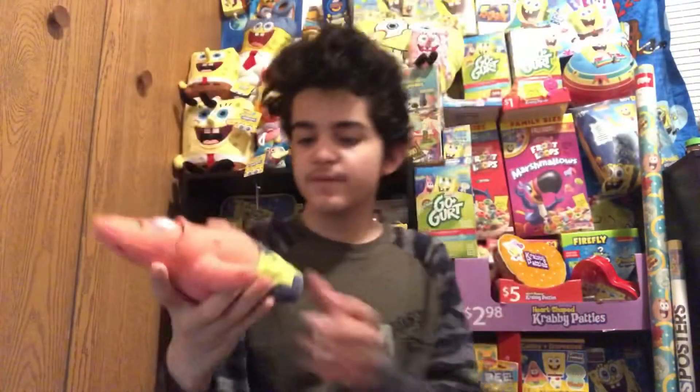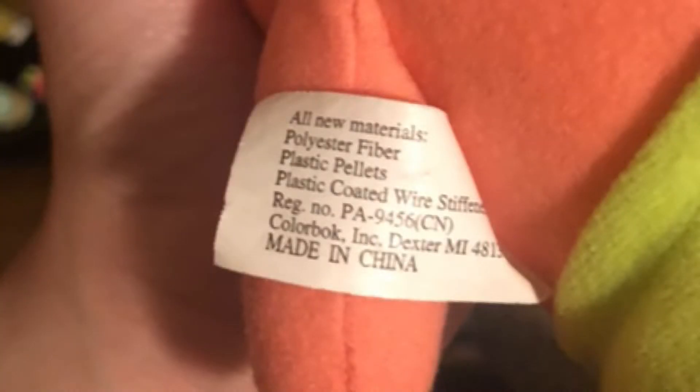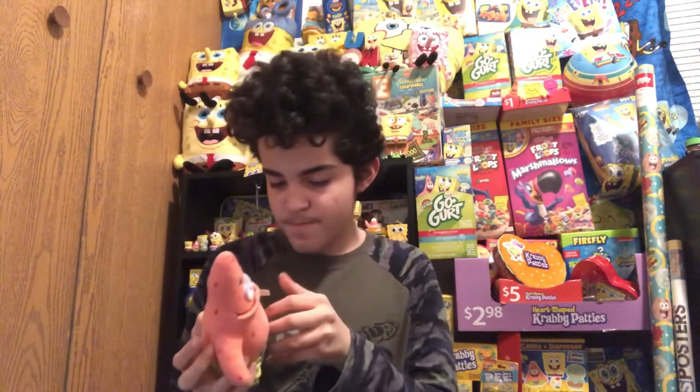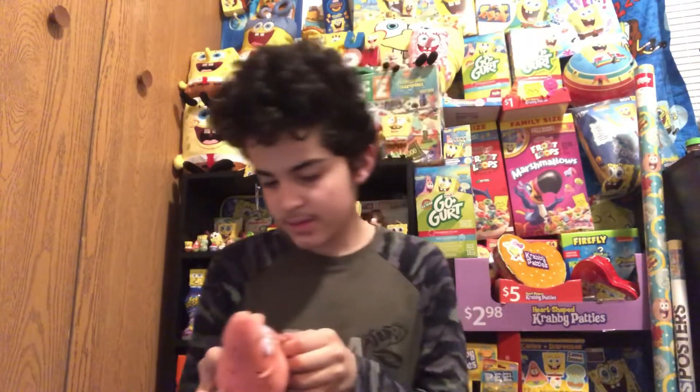So let's get straight into it. Here's the tag — it says 2000, Powder Block Inc., Dexter, MI, made in China. I mean, this isn't bootleg — it's obviously real, and I found it at the thrift store.